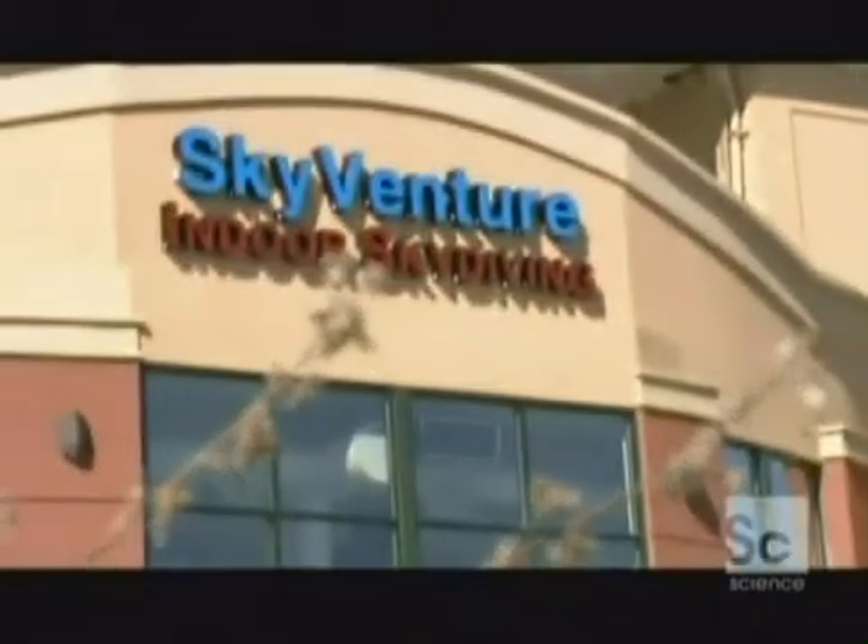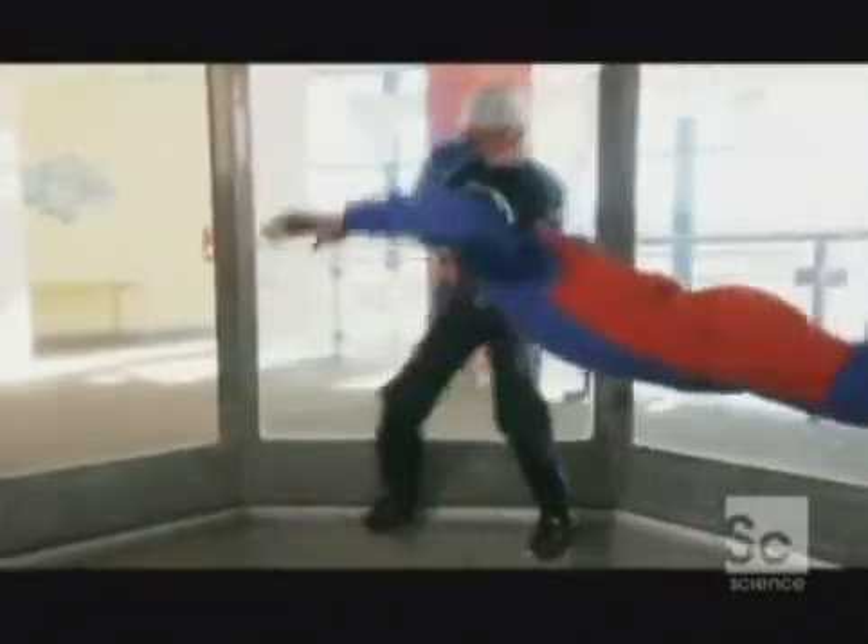I'm inside the SkyVenture Wind Tunnel in Denver, Colorado, riding the fierce air currents generated by massive 1,200-horsepower fans. I'm getting a crash course in the aerodynamic principles behind every plane and helicopter.